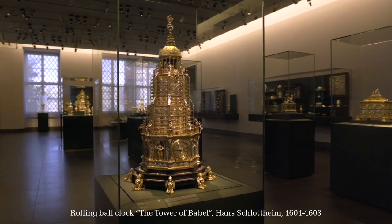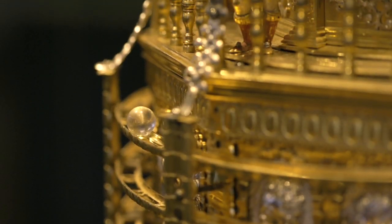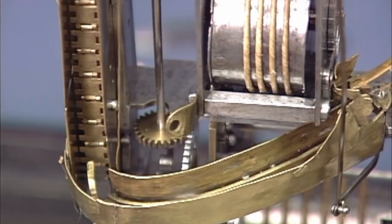We are standing in the middle of one of the greatest collections of mechanical automata from the end of the 16th century — a collection of the Prince Elector of Saxony. Behind me you see a table clock in the form of a tower, called the Babylonian Tower. It is a rolling ball clock. The ball appears and takes one minute to come down, then drops and the minute hand advances. And it goes back up by a mechanical lift. That is really a piece of craftsmanship.